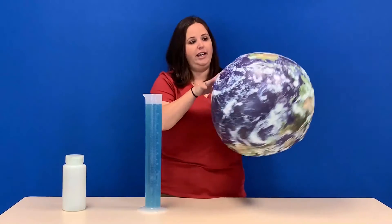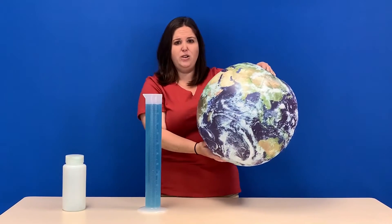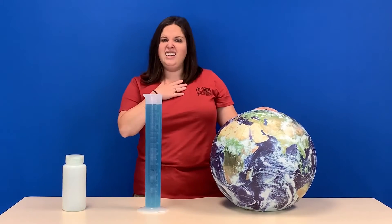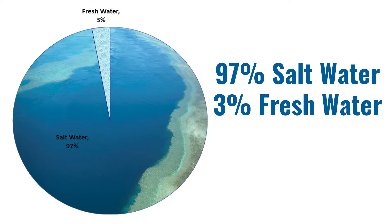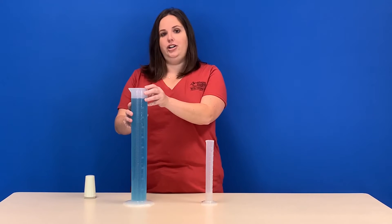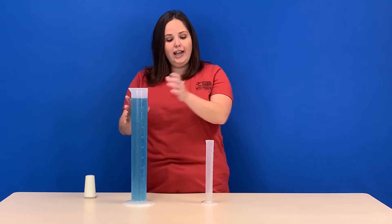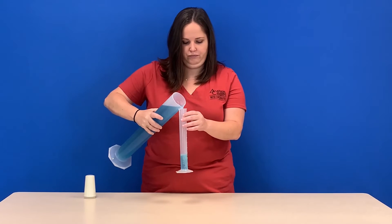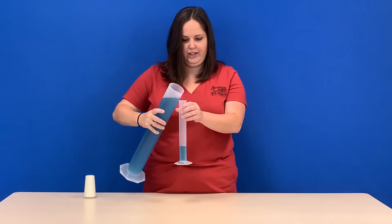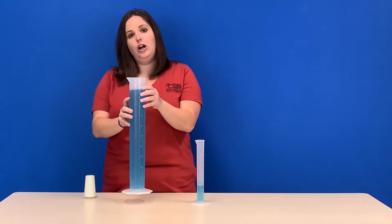Looking at our globe again, a lot of the water found on our earth is found in the oceans. Have you accidentally drunk some ocean water before? It tastes pretty salty because that water is salt water and not fresh water. 97% of water is salt water and only 3% is what we consider fresh water. So this represents all the water on earth, but let's separate out the salt water from the fresh water. I'm going to take 3% of all the water and pour it into here to represent our fresh water. This represents our fresh water, and this represents the salt water we have on earth.